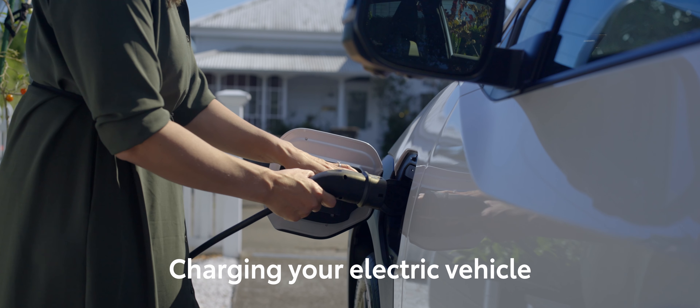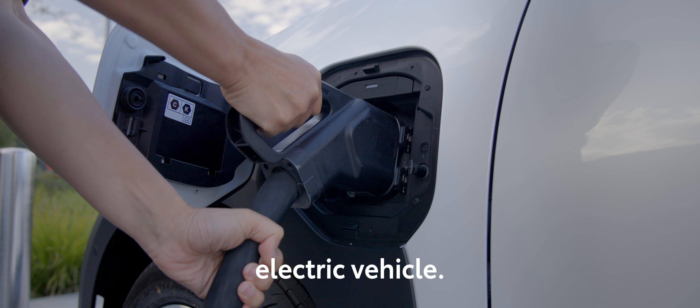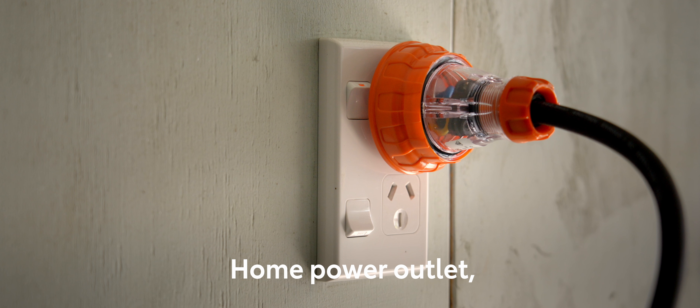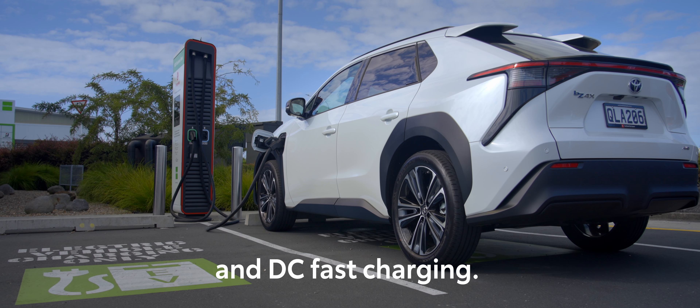Charging your electric vehicle can be done at home or while you're out and about. There are several ways to charge your electric vehicle: home power outlet, wall box, AC public charging, and DC fast charging.